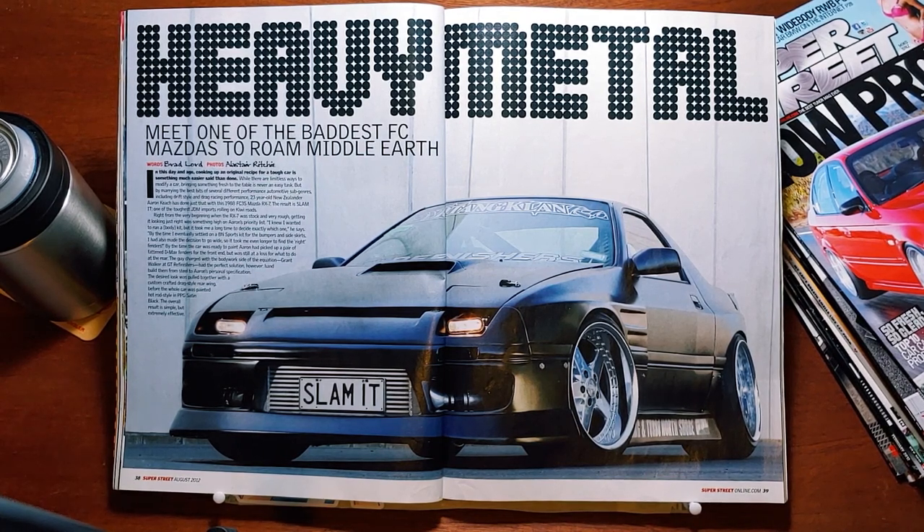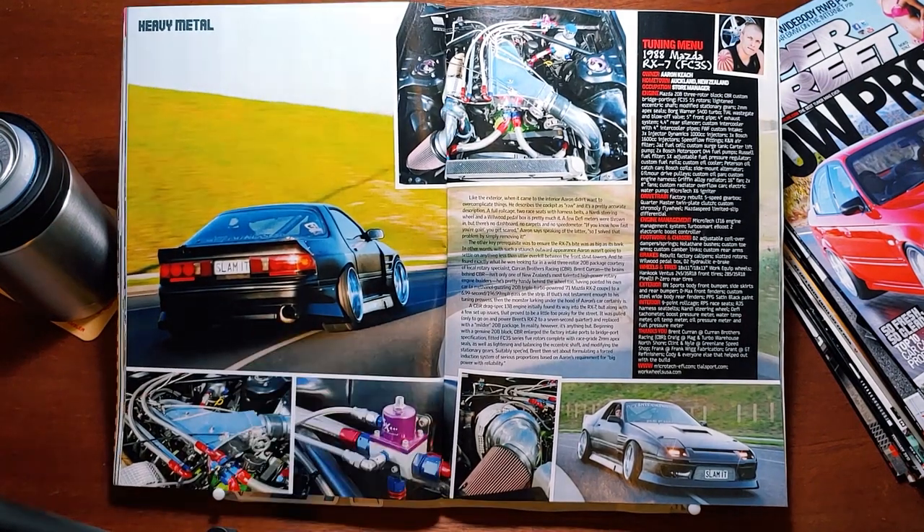The desired look was pulled together with a custom-crafted drag-style rear wing, before the whole car was painted hot rod style in PPG satin black. The overall result is simple but extremely effective. That's a completely ruined RX-7 — you did it. I like the equips, though. When it came to the interior, Aaron didn't want to overcomplicate things. He describes the cockpit as raw — a full roll cage, two race seats and harness belts, a Nardi steering wheel, and a Will Wood pedal box is pretty much it. A few Defy meters were thrown in, but there's no dashboard, no carpets, and no speedometer. 'If you know how fast you're going, you get scared,' Aaron says, so he solved that problem by simply removing it.